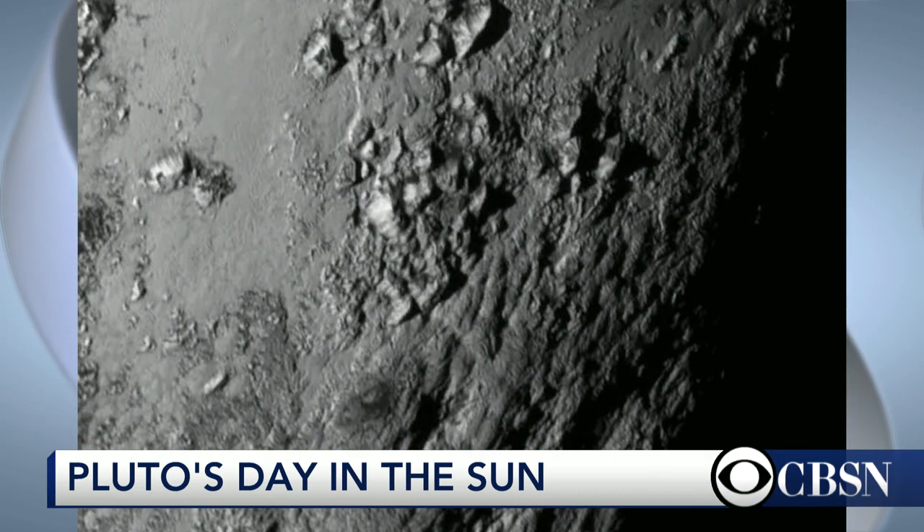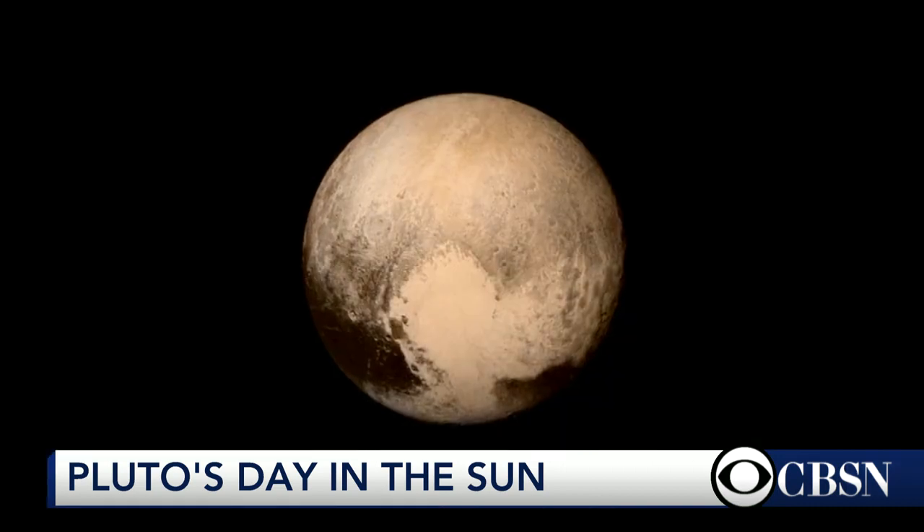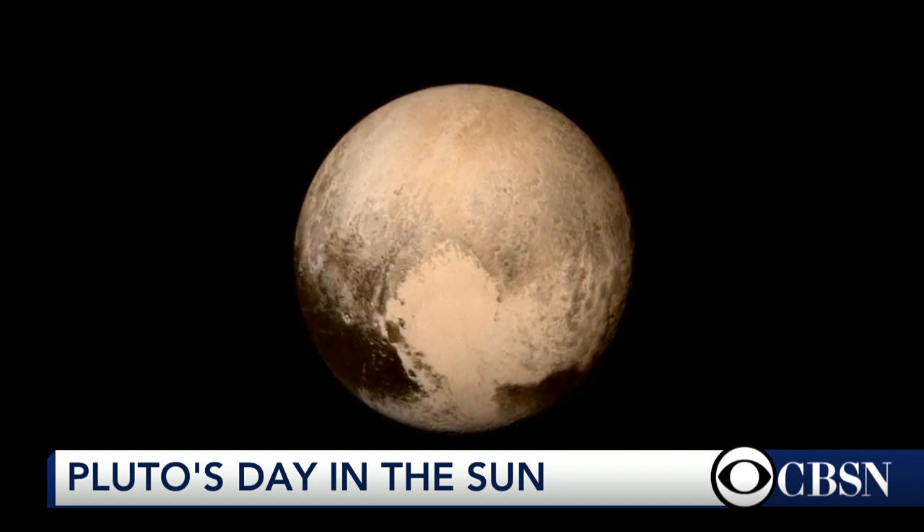Somebody made a joke yesterday in the press conference — you guys have been sending these images back at 56K, which would be like an old phone modem. It's a dial-up, yeah. But it ain't no 56K — employing a double negative for comedic effect — it is about 1K, about 1,000 bits per second. How do these images get back 3 billion miles?